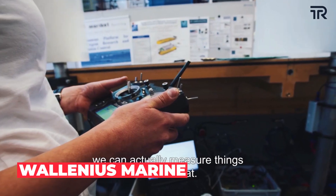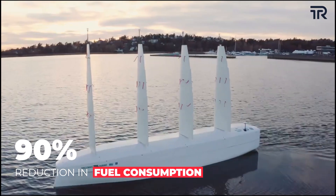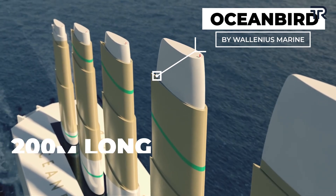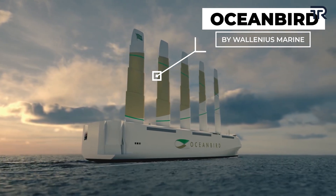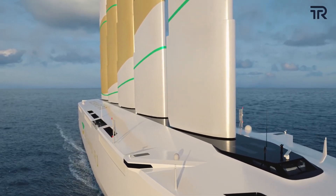And then came a company, Walnius Marine, with their very uniquely designed concept cargo, claiming a whopping 90% reduction in fuel consumption. The concept cargo vessel from Walnius Marine, called Ocean Bird, is 200 meters long and 40 meters wide, with its major component — its wing sails — standing 80 meters tall, giving the ship a height of 100 meters above water.